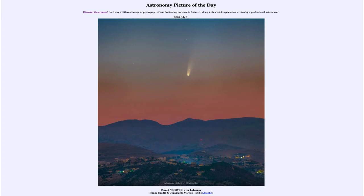Now, Comet NEOWISE is apparently appearing rather bright and is actually visible in the morning sky right now, and easily visible — a great chance to be able to go and see a comet.